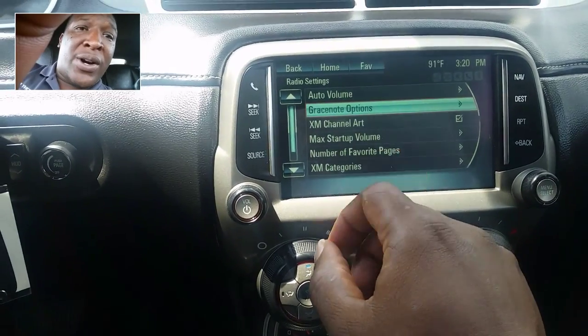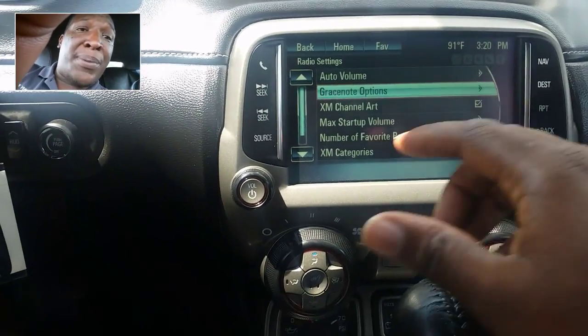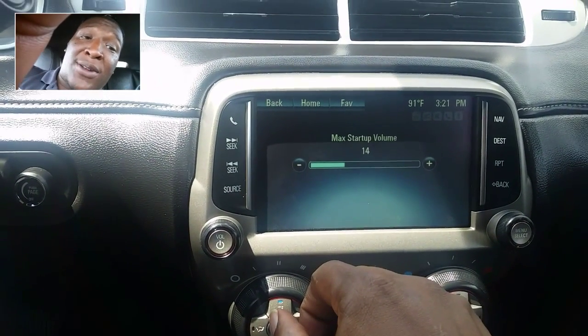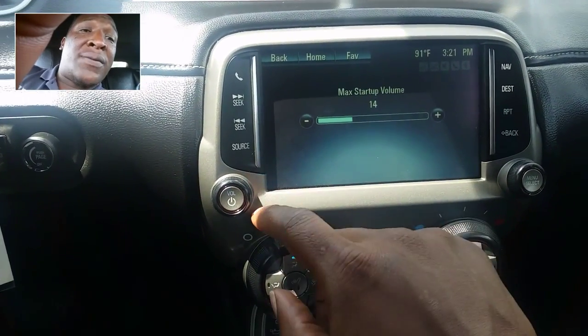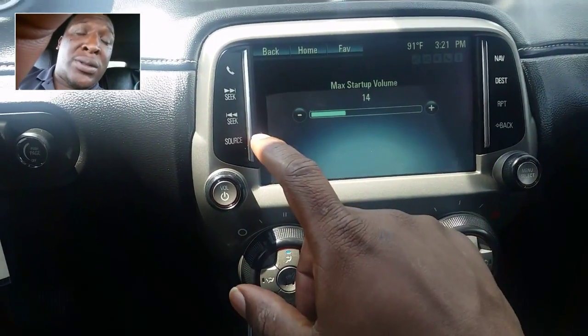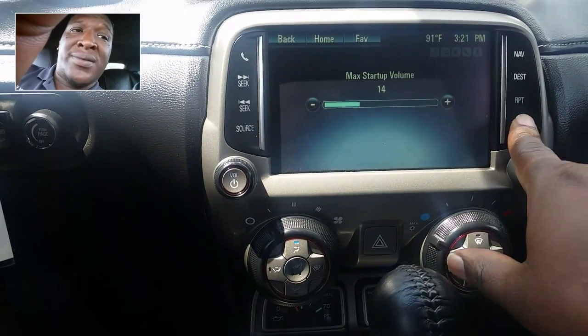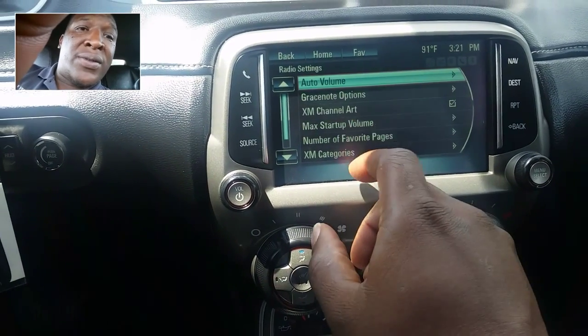XM art channel — channel art. It just makes sure the channel art for the XM station is popping up. Number of max startup volume — really handy in my car because I know I like to leave the radio on when I get out. The max startup volume is where you want your car's sound to be when you get in so it isn't blaring in your ear. We're still in the radio settings.